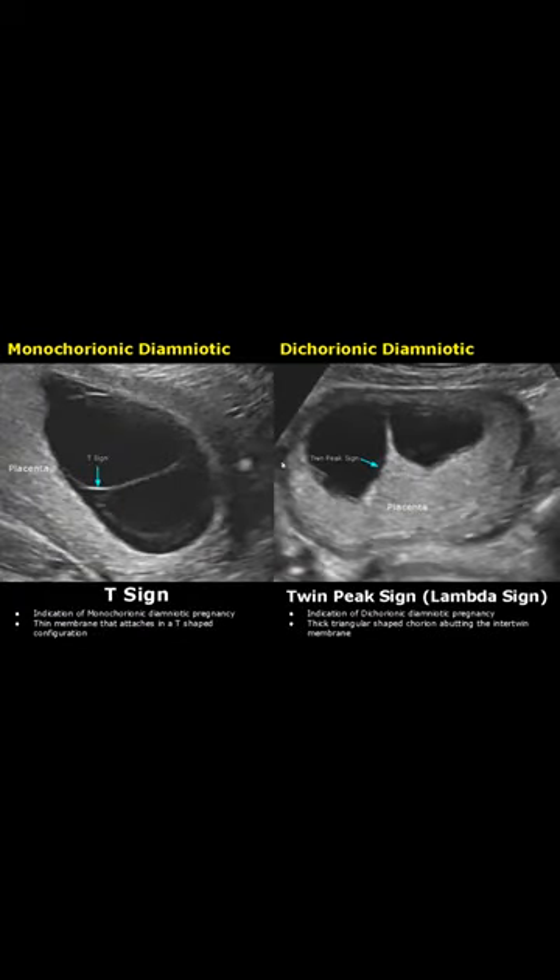The T sign is an indication of Monochorionic Diamniotic Pregnancy. This thin membrane attaches in a T-shaped configuration — it looks like a T.